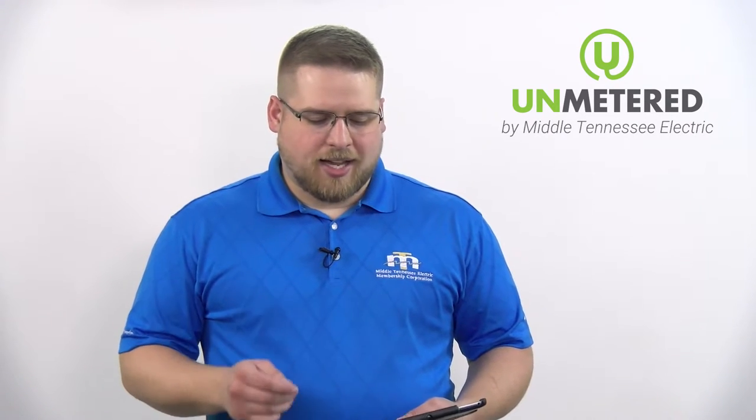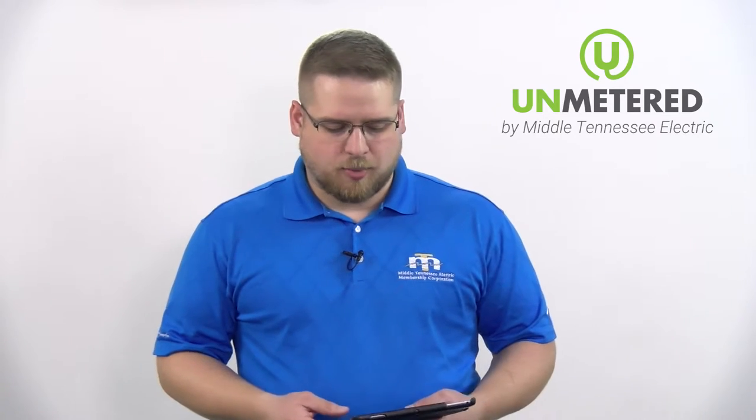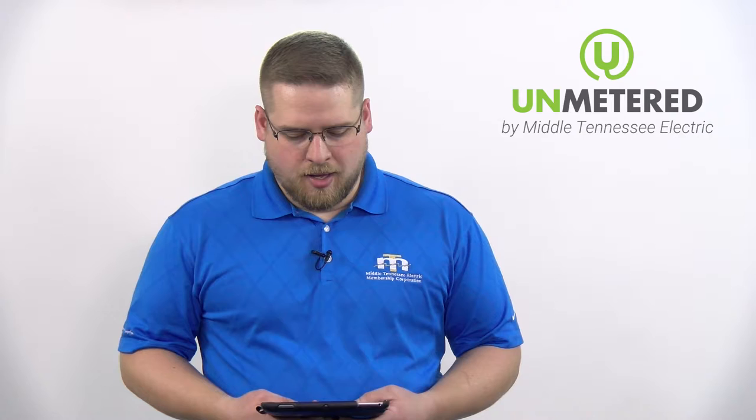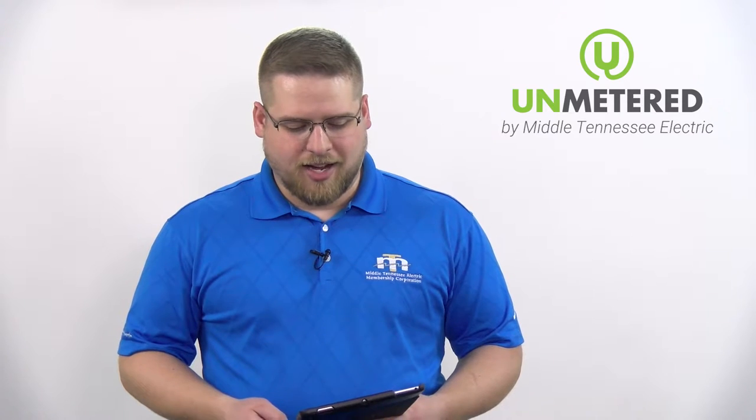Since lightning storms emitted radio waves that can be detected, he began researching how to detect those radio waves to predict their location for pilots to avoid. This research led to the invention of the Huff Duff — that's right, it's a real thing, you can look it up — a device that predicts the location of objects based on their radio frequency. The military realized the importance of tracking radio wave frequencies and the Huff Duff became an important tool to find German U-boats in the English Channel.